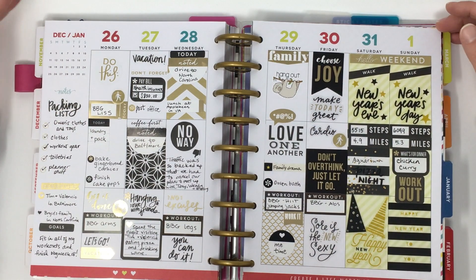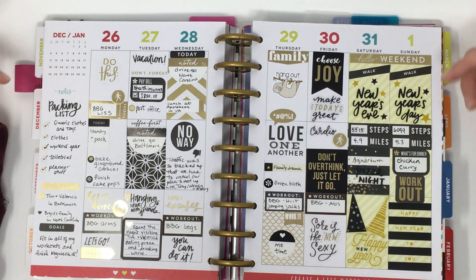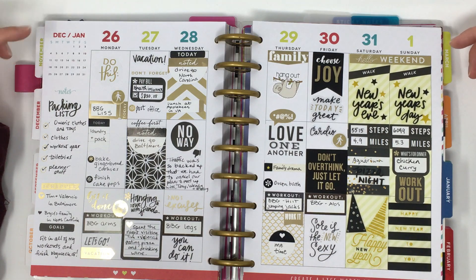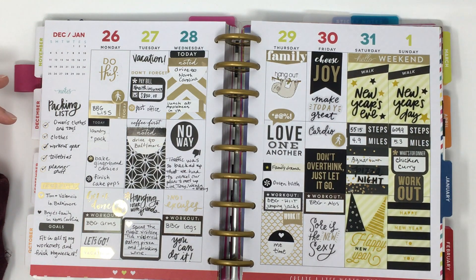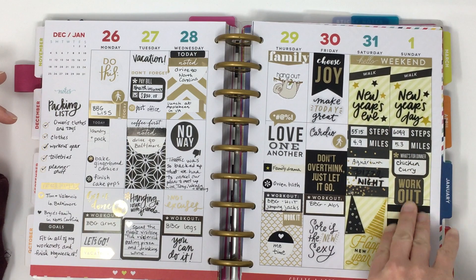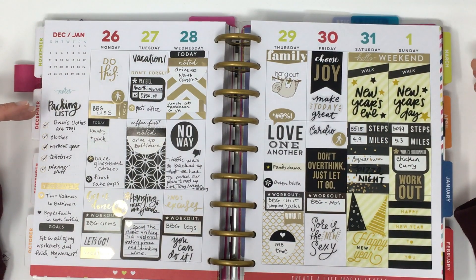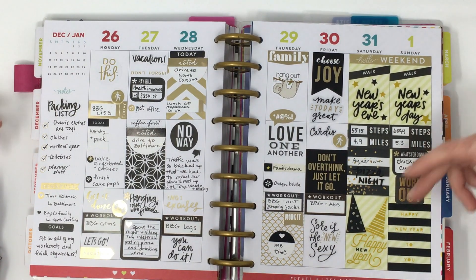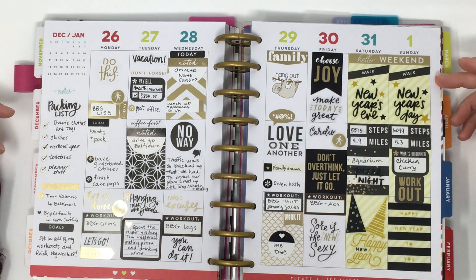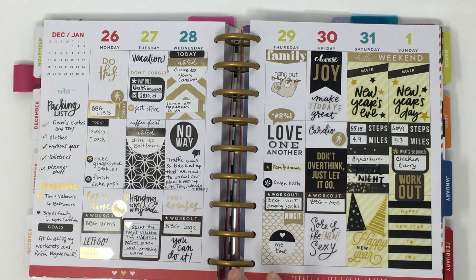I used gold and black thinking it would work for New Year's Eve and the New Year, but it totally clashed with the colors at the top. Another thing I didn't enjoy about the Happy Planner is that the weekends are blocked out with a background color rather than blank white boxes — it's this puke-green color, and I just couldn't make it work, especially while on vacation without all my supplies to cover it up.